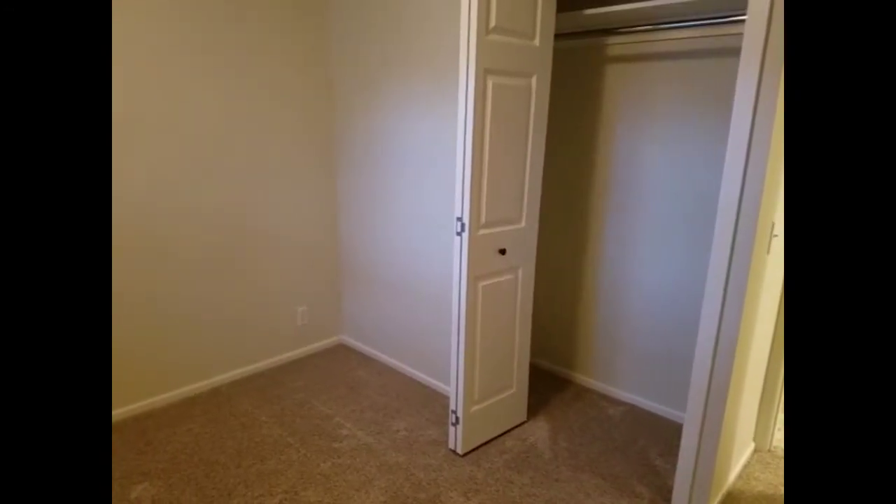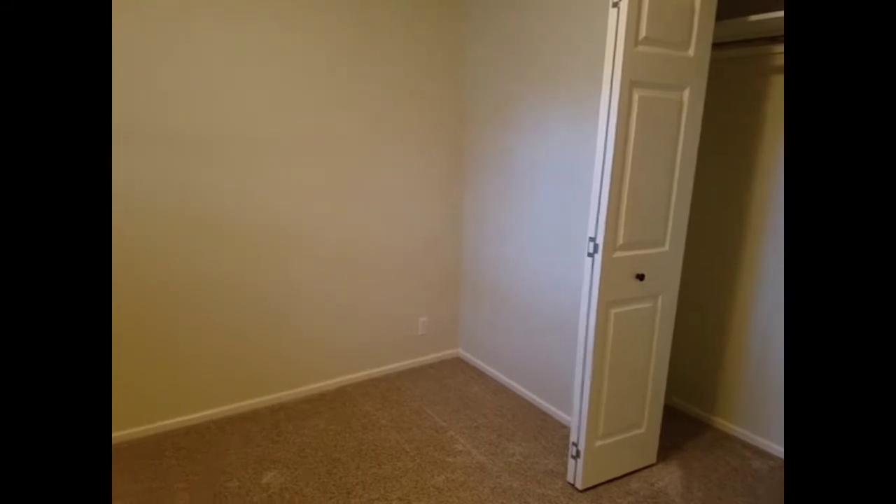The third bedroom has carpeted floors, a deep closet, a neutral paint color, and a view to the outside.